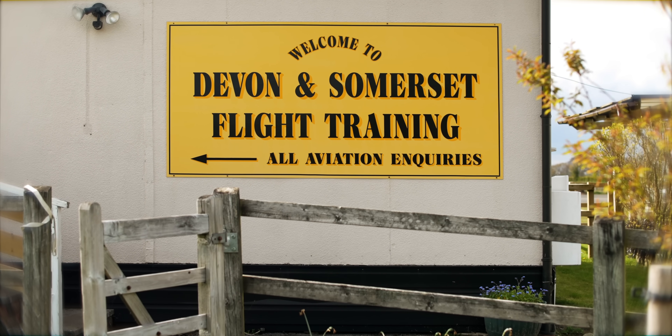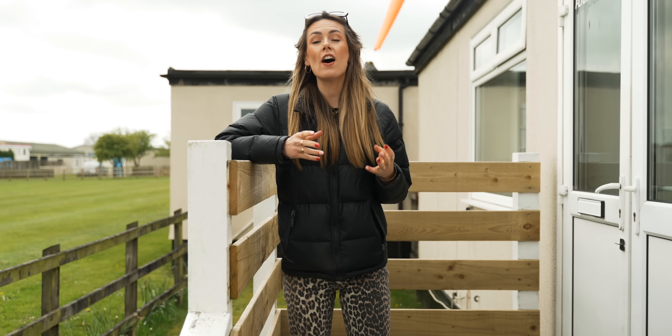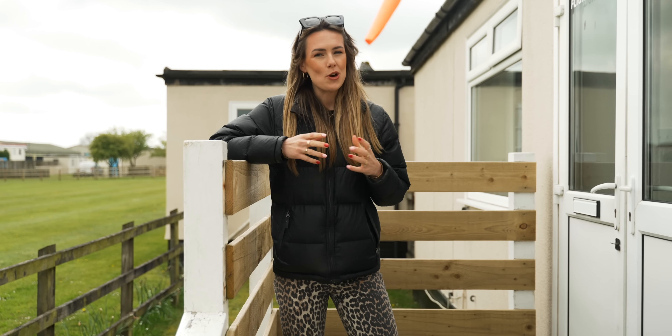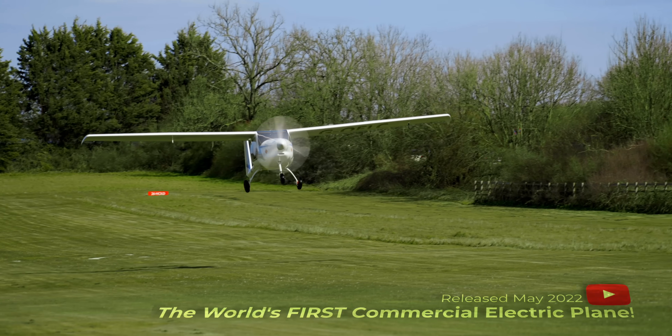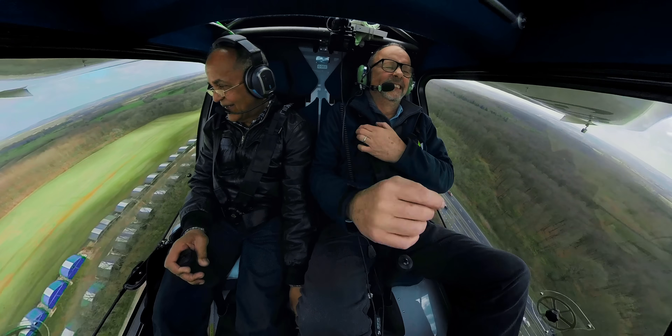If you've been watching the channel for a little while, then the Electric Pipistrel, the world's first commercial electric aircraft, will be familiar to you. And when we filmed that episode back in 2022, the very thought of electric flight seemed kind of extraordinary.